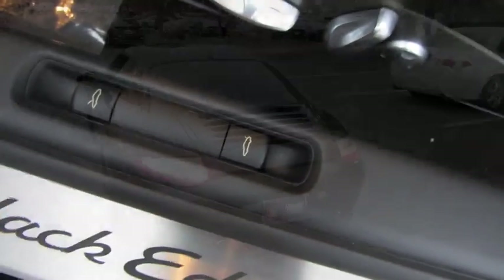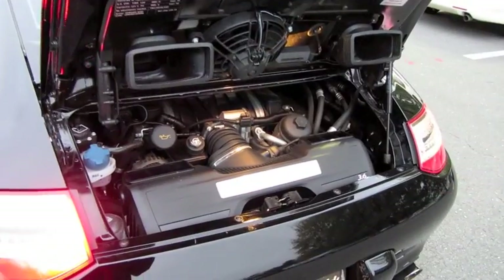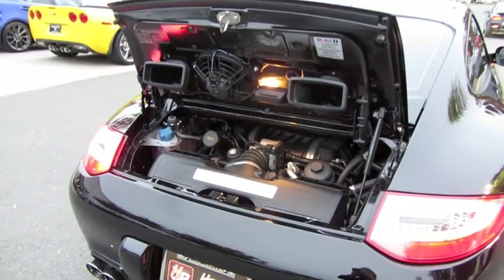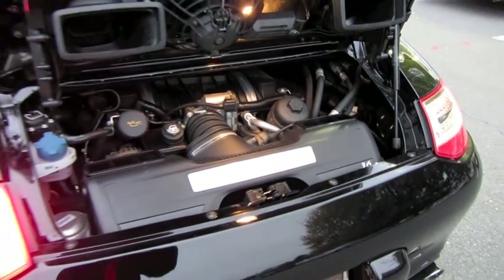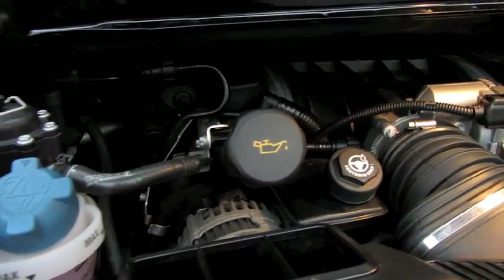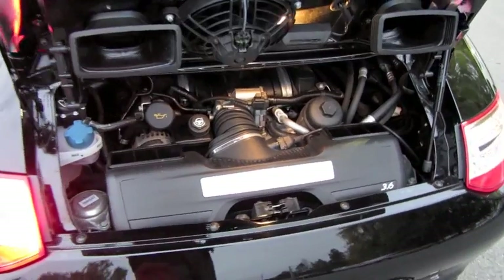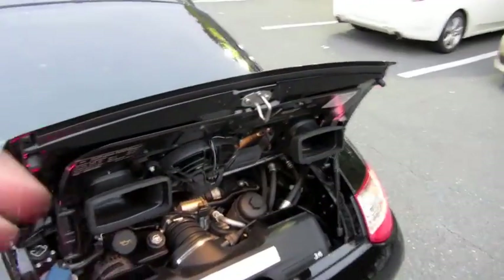Pop the engine cover. The 911 Black Edition is powered by Porsche's 3.8-liter flat six-cylinder engine — dual overhead cam, 24 valves, variable valve timing, as well as direct injection. It puts out about 345 horsepower at 6,500 RPM and 288 foot-pounds of torque at 4,400 RPM. It is rear-wheel drive, with a modified McPherson strut front suspension and a multi-link rear suspension with front and rear stabilizer bars. With a 16.9-gallon fuel tank, it achieves an EPA estimated 18 city and 25 highway MPG on premium fuel. Zero to 60 miles per hour is around 4.2 seconds, and with the manual transmission it reaches a top speed of around 180 miles per hour. Fantastic numbers.